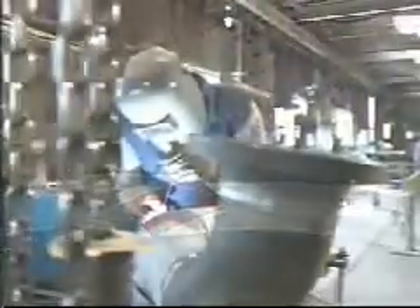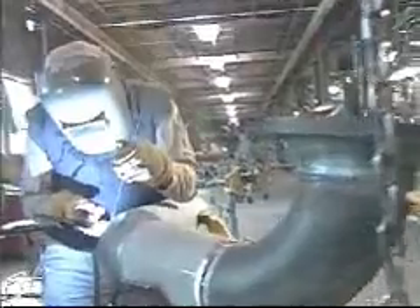It flows over workbenches, passes electrical equipment, and maybe finds a source of ignition — a spark or open flame. The results can be devastating.